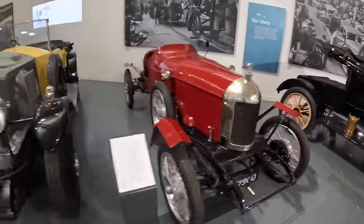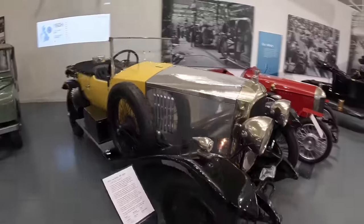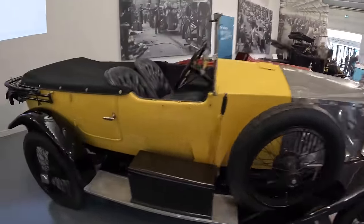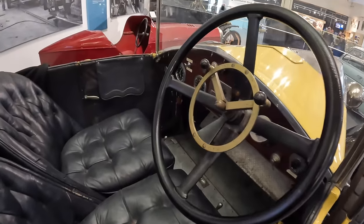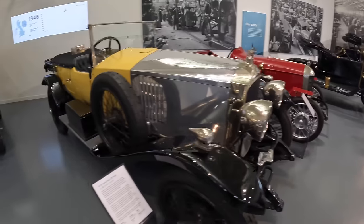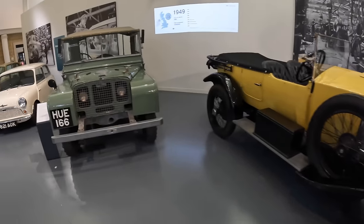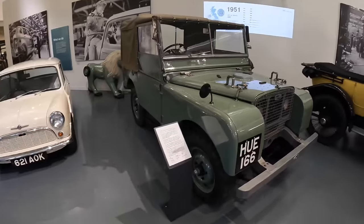Moving into MGs and Vauxhalls — this is a Vauxhall OE Velox from 1926. At this point in time, Vauxhall was a rival to things like Bentley and Rolls-Royce. This was money — actual money money. Think of the Prince Henry Vauxhall as one of the fastest cars in the world at the time. There's some real significant stuff just in the entryway of the museum.